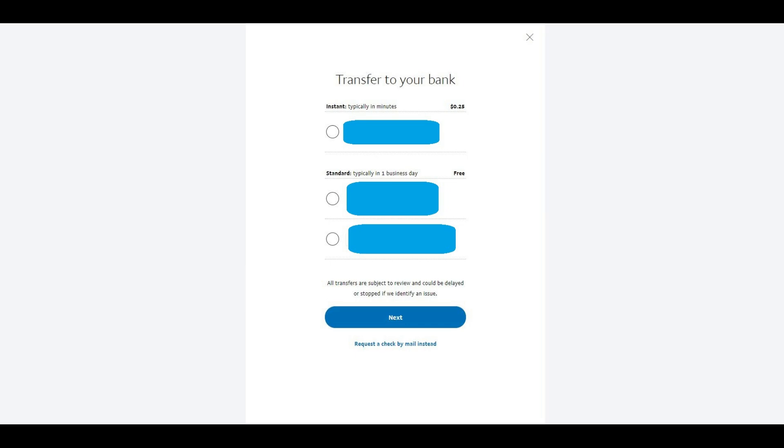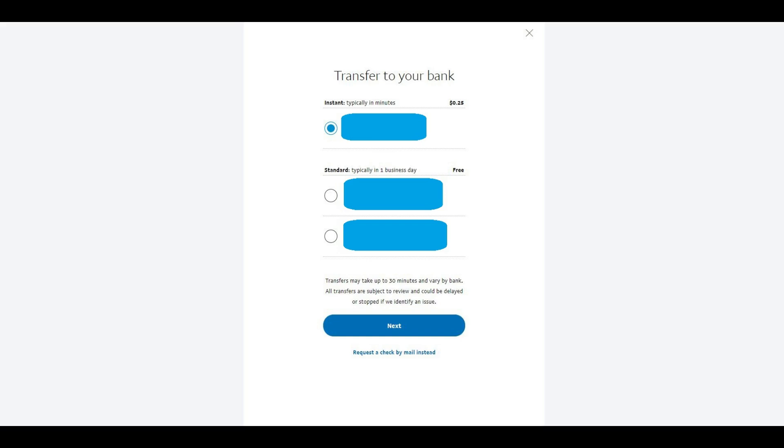Step 3: Click the radio selector to the left of one of the debit cards in the Instant section. Choosing an option in the Instant section is the only way you can transfer funds from your PayPal account to a bank account within a half hour. If you don't see any options in the Instant section and you have a debit card you want to link, follow the instructions in the video linked in the description that will walk you through how to link a debit card to your PayPal account.